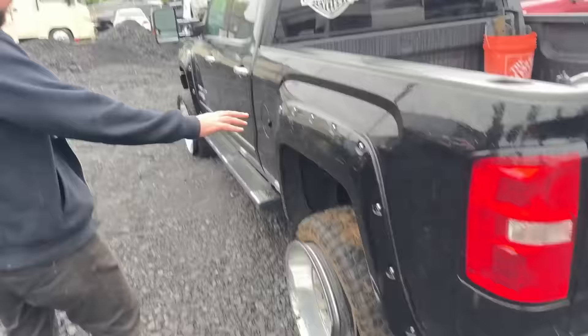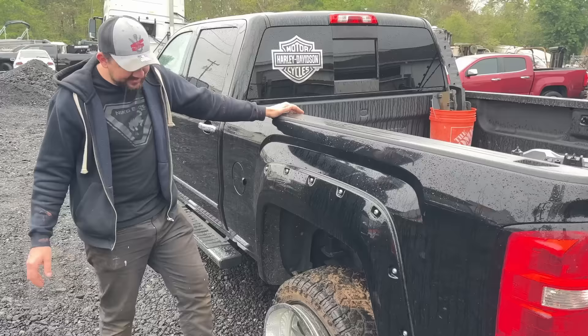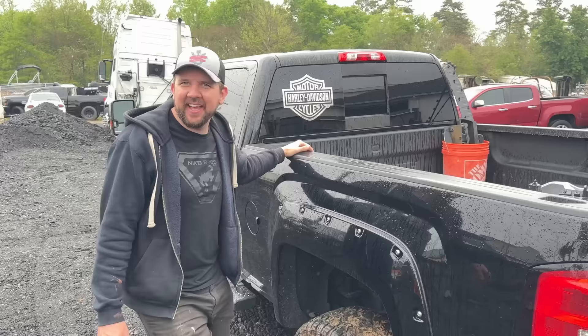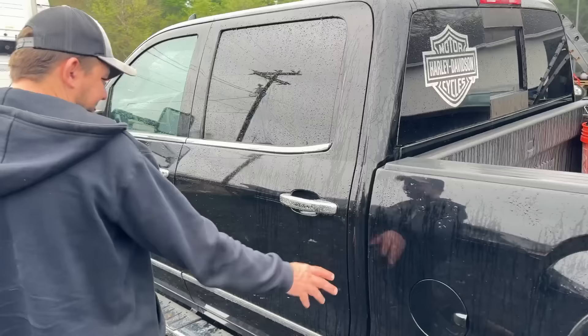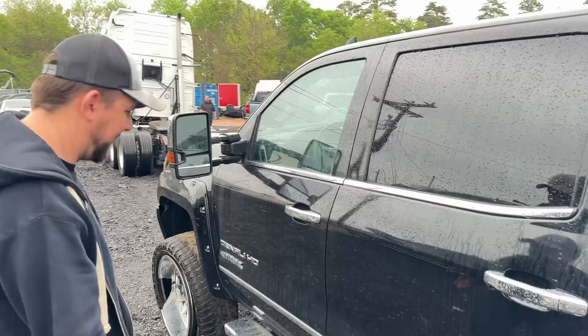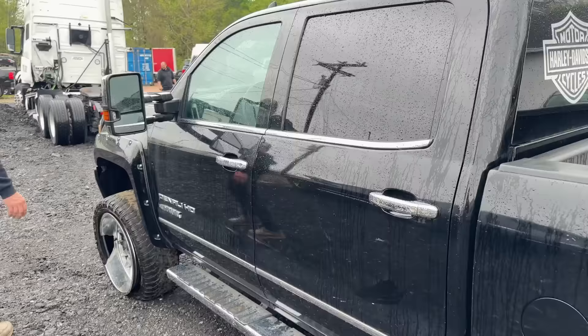Backup sensors, backup camera — does it have a camera? Right there, yeah. So that's pretty exciting. This side — what happened to the rim? We're going to need some wheels. It looks like an aluminum tin can. Yeah, we can't tow like that. But this side, looking pretty good. A lot of little scratches, but not a big deal.